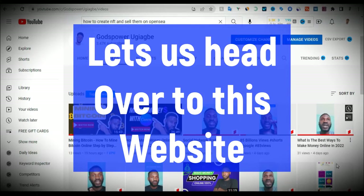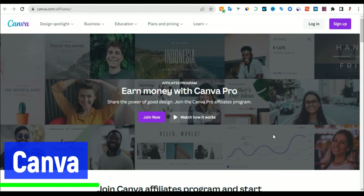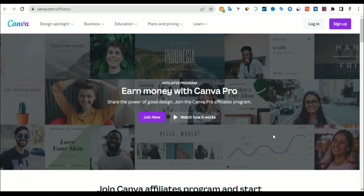Let us head over to this website. As you can see, this is the website we can use to make money online, which is called Canva. Canva is one of the best and easiest places to design. If you want to create a design as a beginner, you can just come to Canva, create your design, and send it wherever you want to use it. Canva is one of the best places to use.